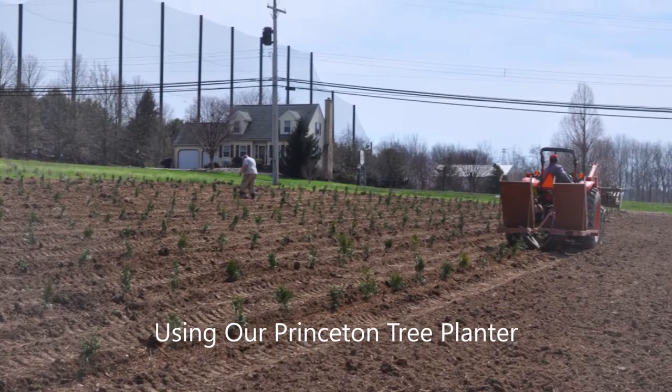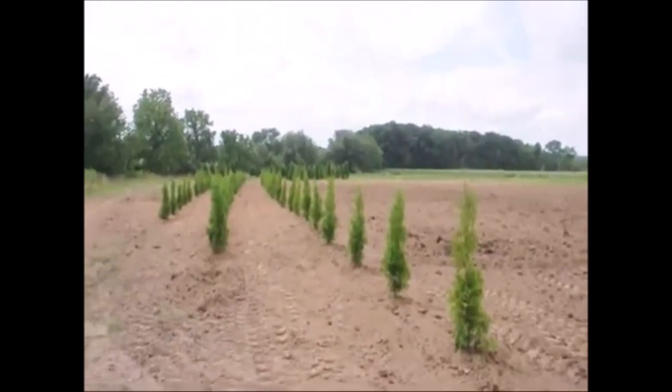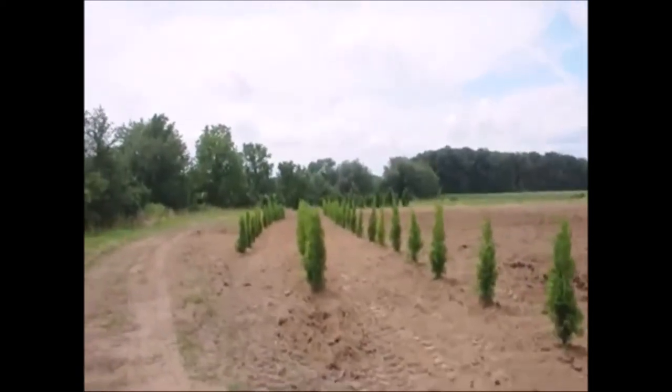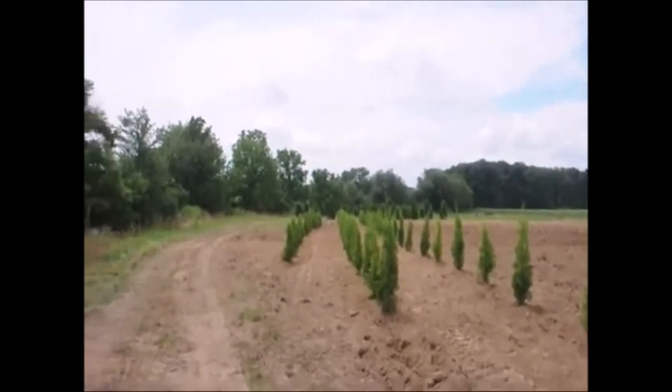If you want to plant a lot of trees in a day, you need a tree planter. These are Pyramidalis Arborvitaes that were just planted today. They're about three to four feet high and we're at Highland Hill Farm on Route 313 in Fountainville, PA.